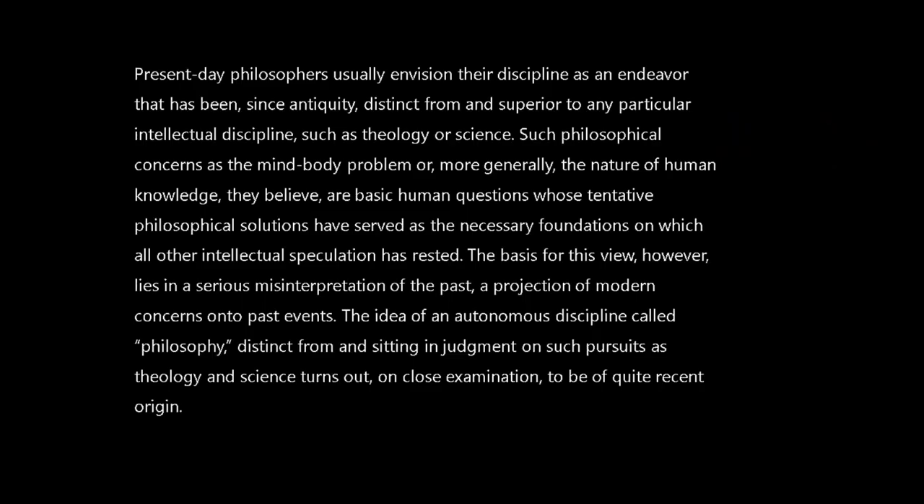Now let's look at a slightly more dense paragraph to understand. Pause the video, read it, and check whether you got the right idea. It says: 'Present-day philosophers usually envision their discipline as an endeavor that has been since antiquity distinct from and superior to any particular intellectual discipline, such as theology or science. Such philosophical concerns as the mind-body problem, or more generally the nature of human knowledge, they believe are basic human questions whose tentative philosophical solutions have served as a necessary foundation on which all other intellectual speculation has rested. The basis of this view, however, lies in a serious misinterpretation of the past — a projection of modern concerns onto past events. The idea of an autonomous discipline called philosophy, distinct from and sitting in judgment on such pursuits as theology and science, turns out on close examination to be of quite recent origin.'